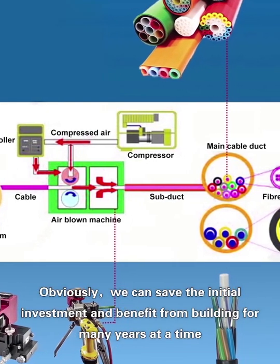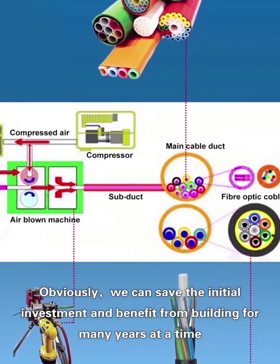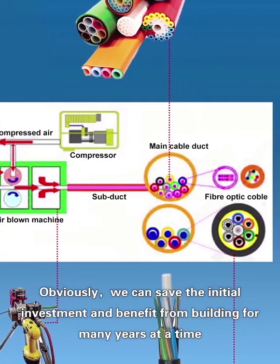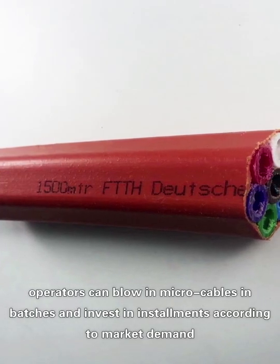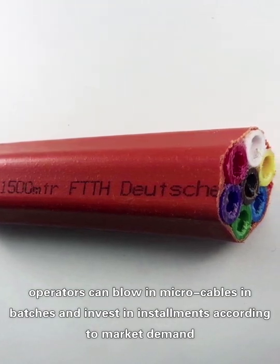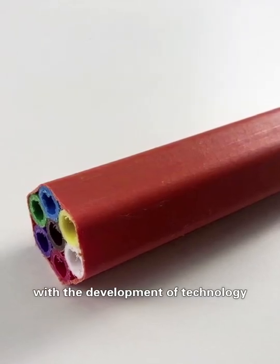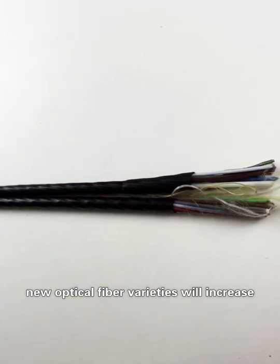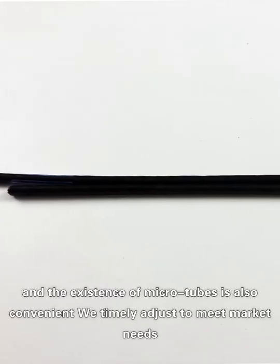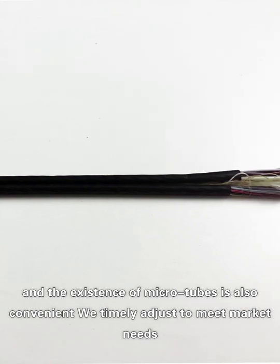Why do we prefer the blowing method for installation? Obviously, we can save on initial investment and benefit from the infrastructure for many years at one time. Operators can blow micro cables in stages and invest according to market demand. With the development of technology, new fiber optic varieties will increase, and the existence of microtubes is also convenient — we can timely adjust to meet market needs.